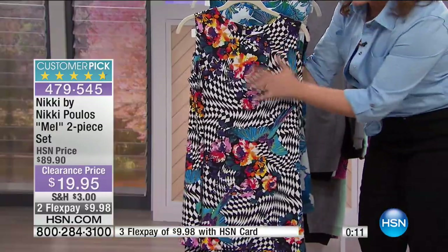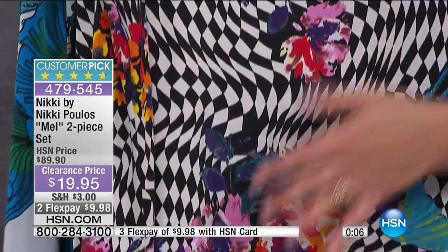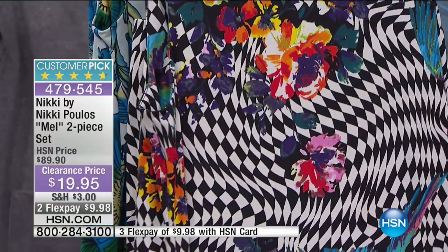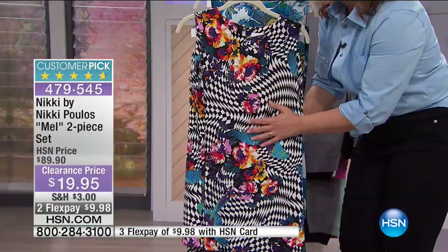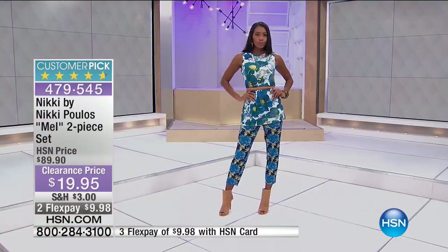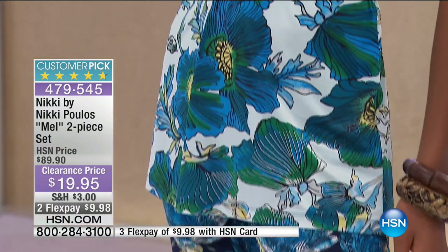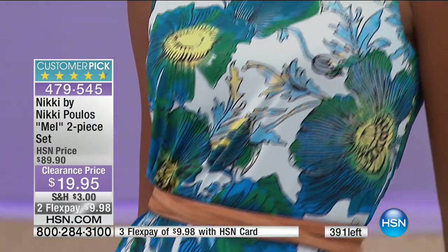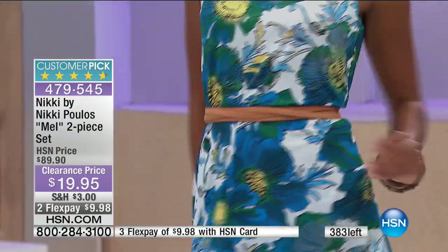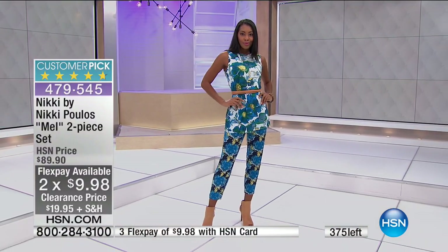You're getting this cool black and white kind of diamond print. She's placed gorgeous flowers in strategic places to make the most flattering silhouette for you. I only have it in extra small, small, and then 1X through 3X on the black and white, but this is a 4.7 star customer pick — absolutely nothing wrong with this one. It is so flattering and comfy, stretchy, and wrinkle resistant. You're getting the whole head to toe look for less than $20. Flex pay — 10 bucks gets it home. Item number 479-545, 376 remaining.